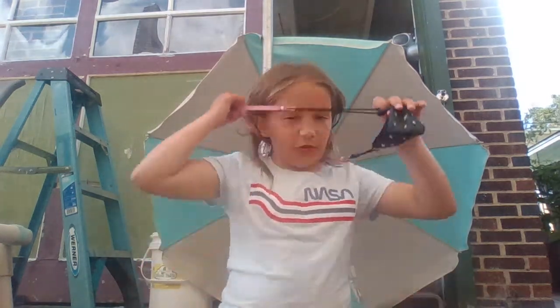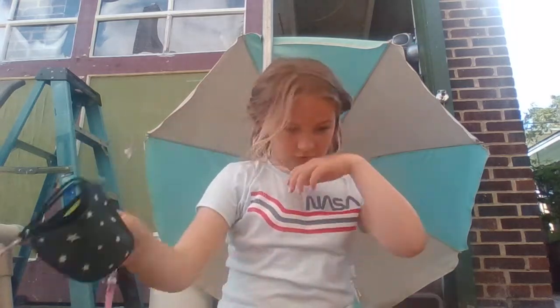Hello guys, welcome back to my YouTube channel. Don't forget to like, subscribe, and share, and turn on notifications. Today for my video we may do a backyard tour after we do this.